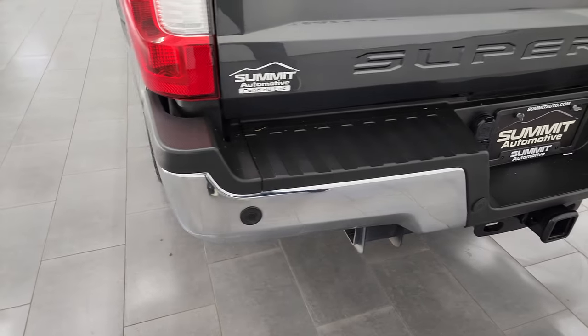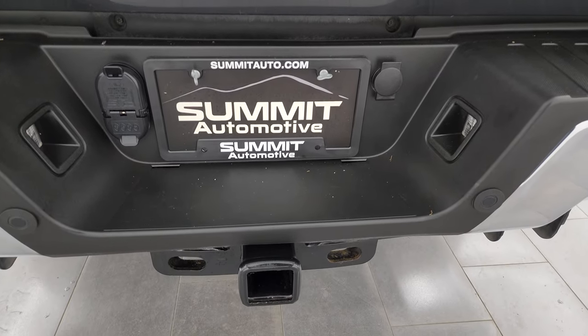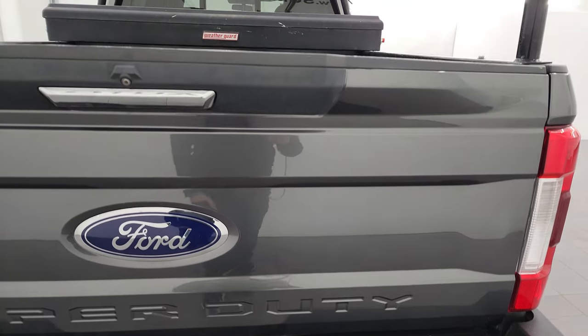You get the chrome tipped exhaust as part of that chrome appearance group. Rear bumper is in great shape, no dents or dings on there. It does have the backup parking sensors, full towing package which includes a receiver hitch, four pin, and seven pin wiring. And the tailgate is in excellent shape as well — didn't see any major dents or dings on there.